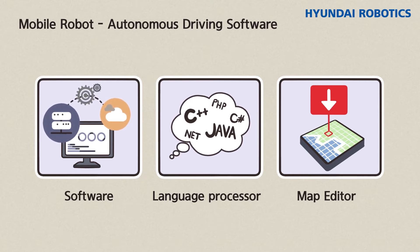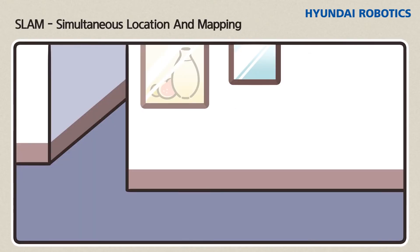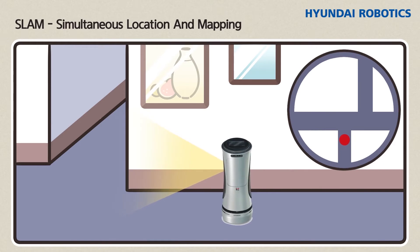Let's focus on just a few of the core technologies. SLAM — Simultaneous Localization and Mapping — is an algorithm that allows a robot to recognize its location while moving and simultaneously creates a map using the data acquired. It is essential technology for autonomous driving, like a mini-map in a game.